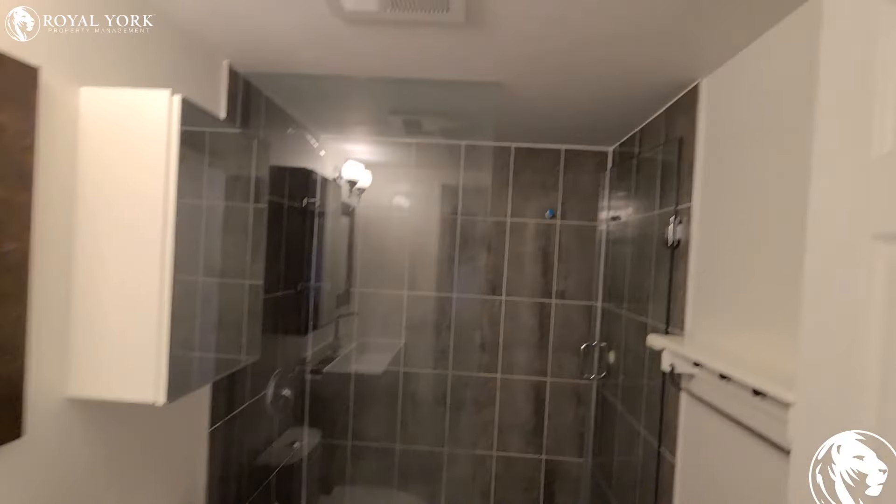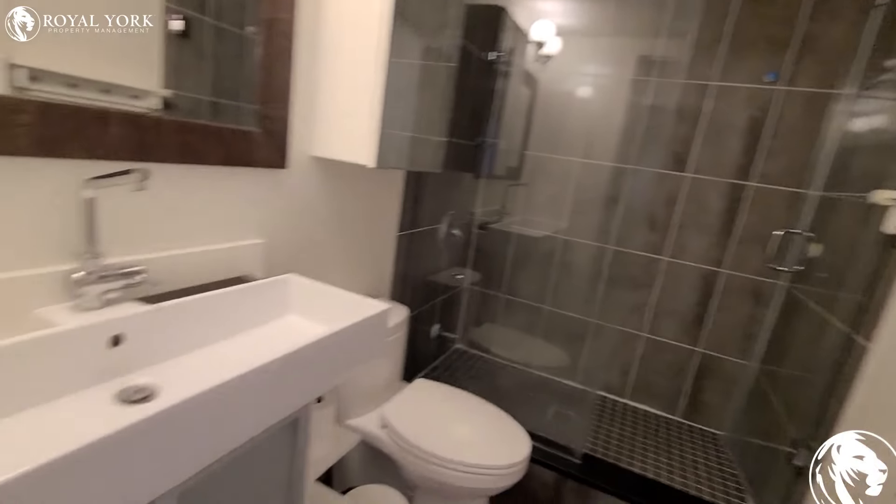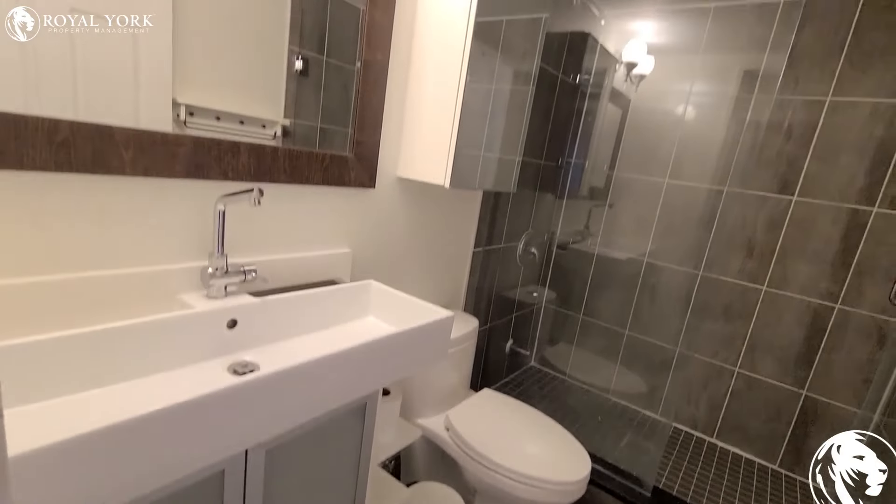This is your bathroom — nice glass shower, nice vanity.